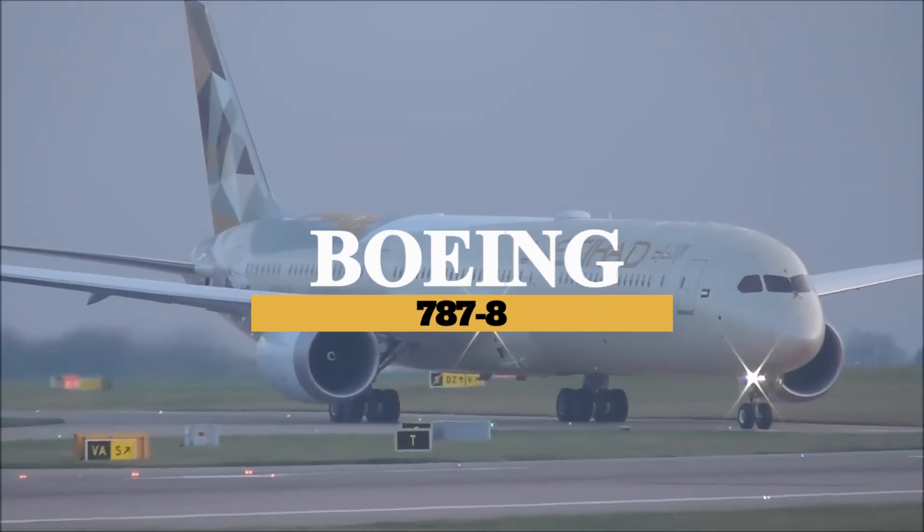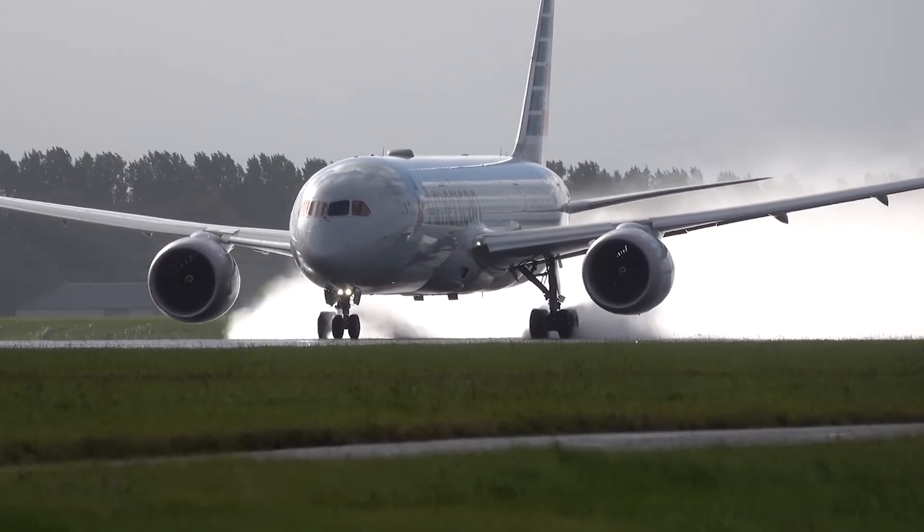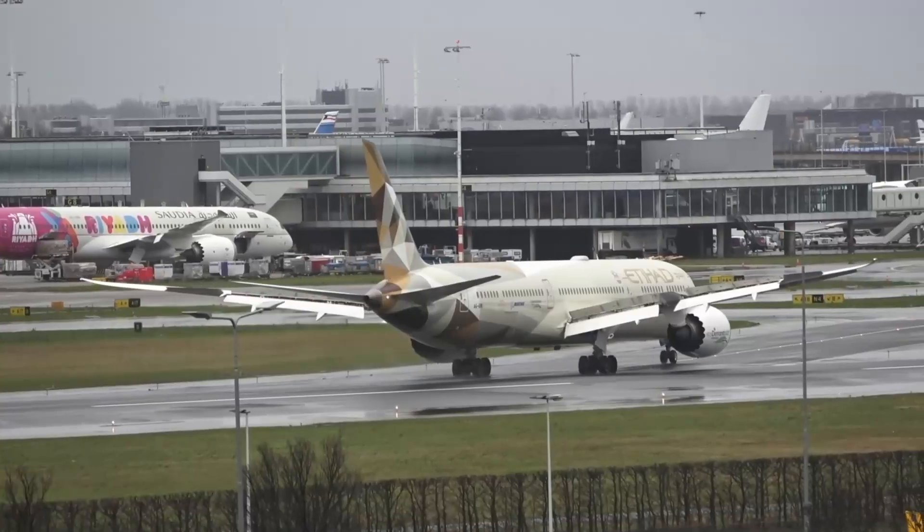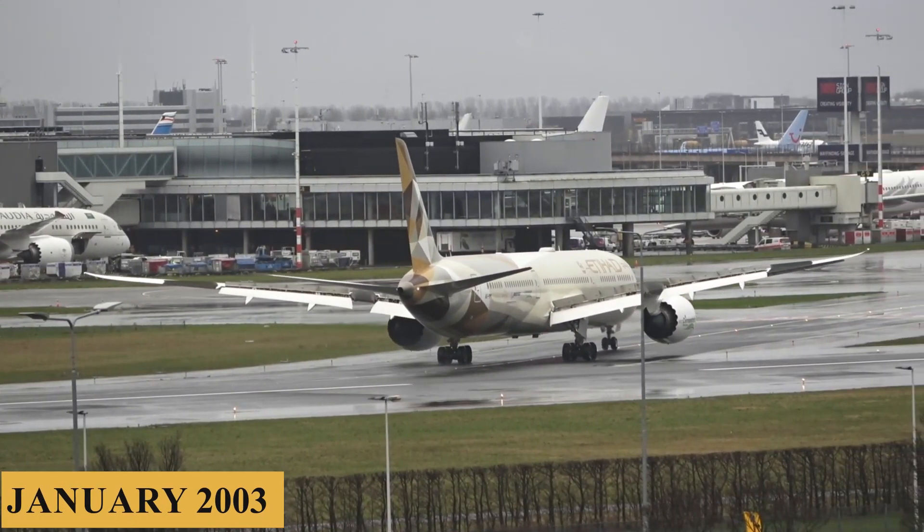This is the Boeing 787-8, the most fuel-efficient aircraft in the Dreamliner series. The development began in the early 2000s, with Boeing announcing the program in January 2003.